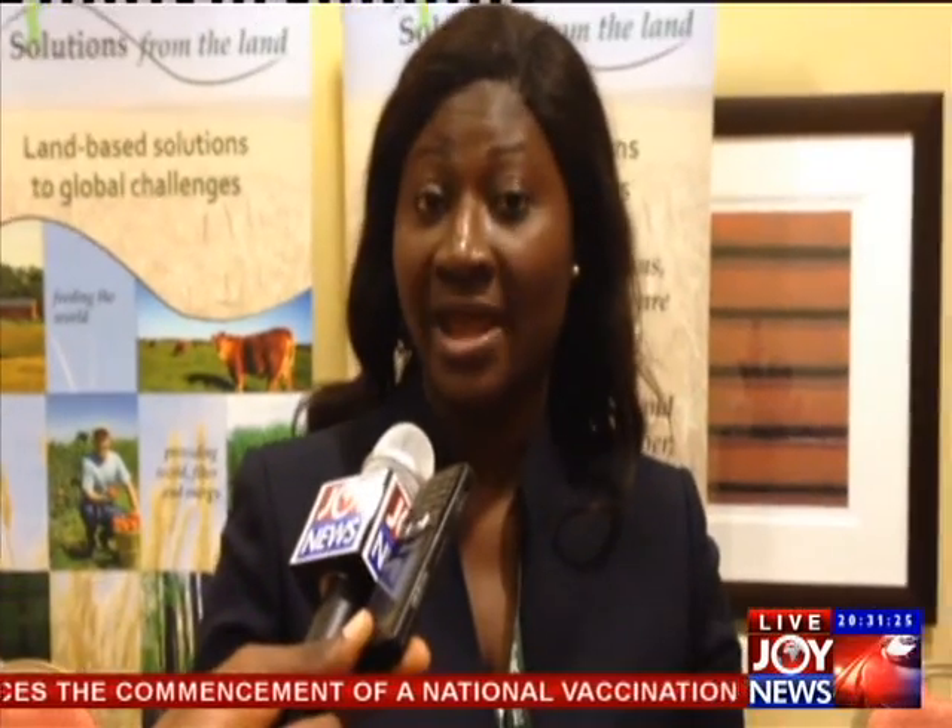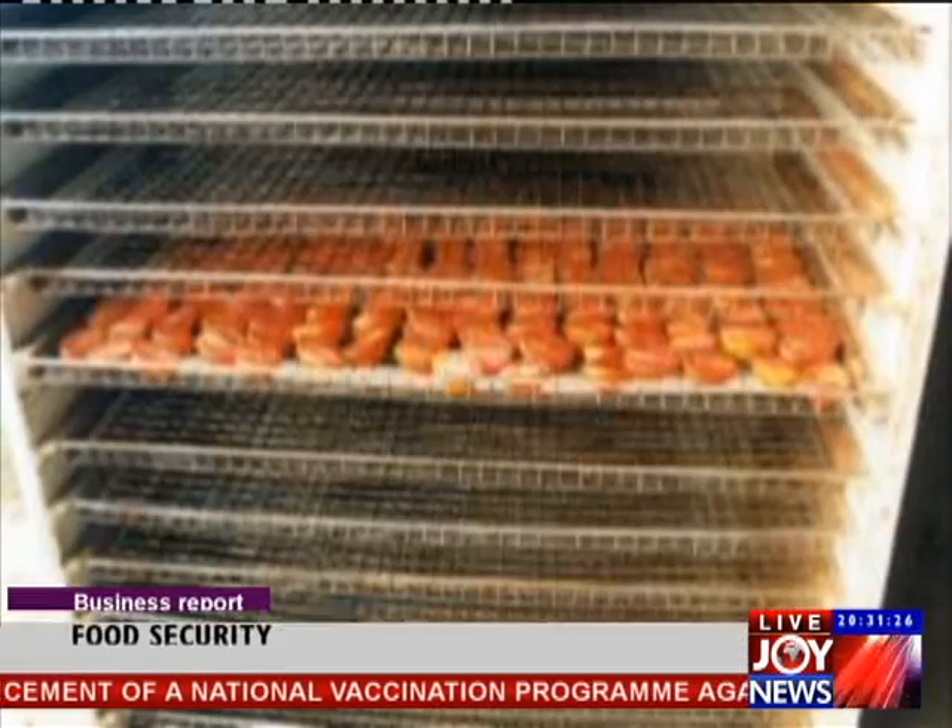My research is basically looking at alternative processing methods — convenient alternative methods that we can employ right at the farm gate, because that's where a lot of the loss is also occurring. So convenient technology in this sense, using solar drying to dry tomatoes, and getting this whole idea that we can also consume dried tomato products.